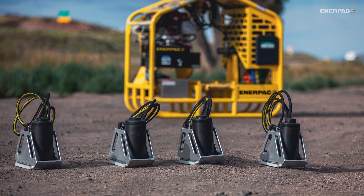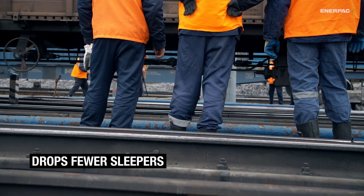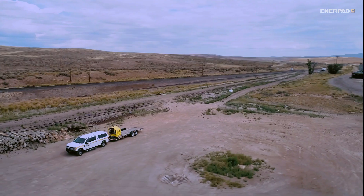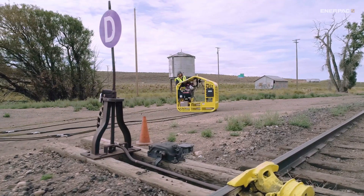Over traditional methods, the Track Lift System reduces track possessions by 75%, drops fewer sleepers, reduces personnel requirements by 70%, and holds track levels to 3.2 millimeters tolerance. Self-contained, self-powered, and engineered for safe, reliable use by a single operator.